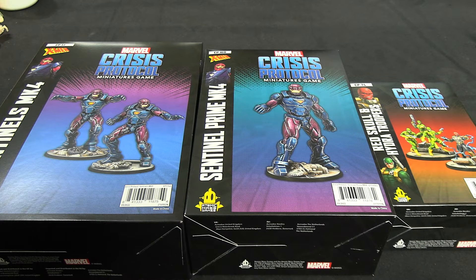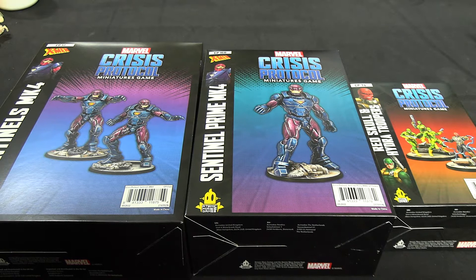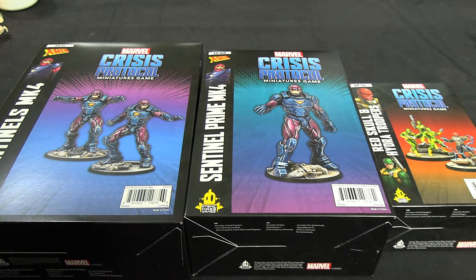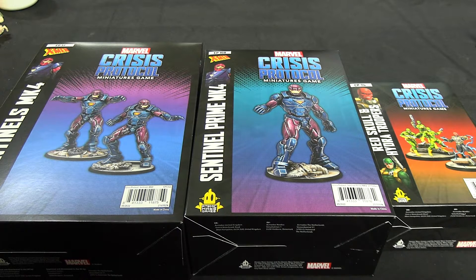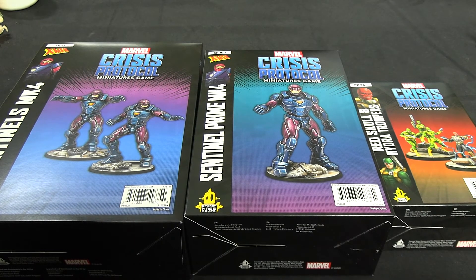I did mention in some battle reports recently I wasn't planning on getting the Sentinels — just too expensive. I managed to find a pretty good deal on the lot in the UK. Given that there doesn't seem to be anything else releasing between now and maybe January or February for Crisis Protocol, I managed to pick up all three of these for £120 in total, including postage, which is pretty decent.